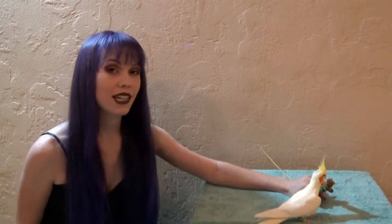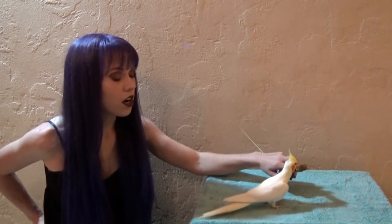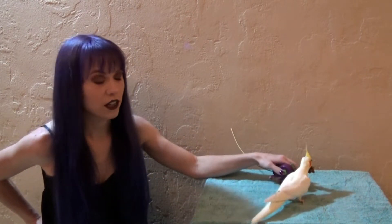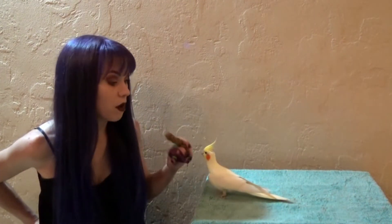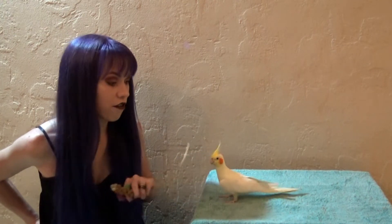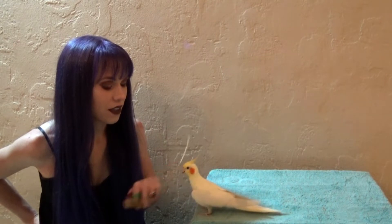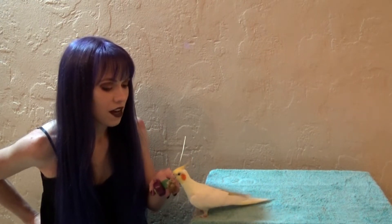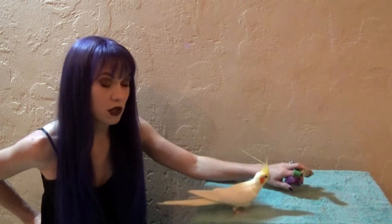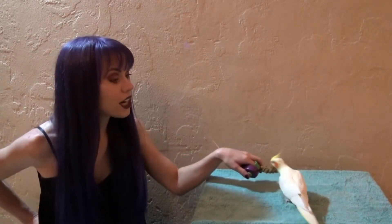The very first step is to get them used to the sight of the spray bottle. Start with the bottle behind your back — already Zippy's aware that I have something. She's not scared of the spray bottle, but for another bird this step alone might be scary. Start off just behind your back, reward, and once your bird is relaxed with the spray bottle behind your back, it's time to move on to the next step.